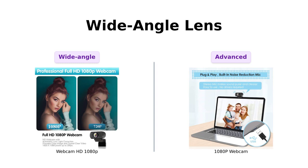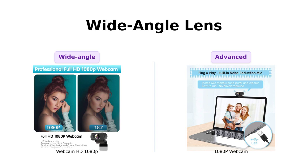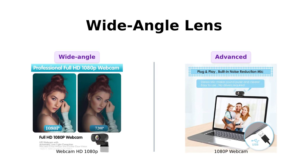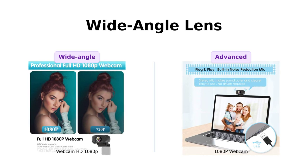A standout feature of the Webcam HD 1080p is its 110-degree wide-angle lens, which allows you to capture a wider perspective. The built-in microphone with auto-noise reduction ensures clear audio, even from a distance of 3 meters. Plus, the webcam is easy to set up with its plug-and-play functionality and universal clip that fits laptops and LCD monitors.